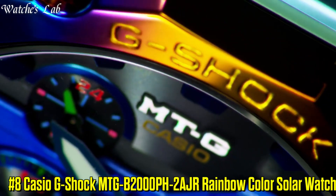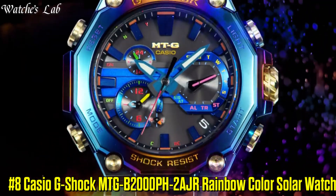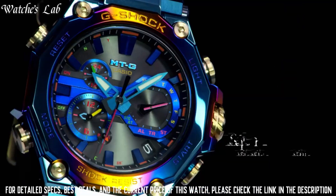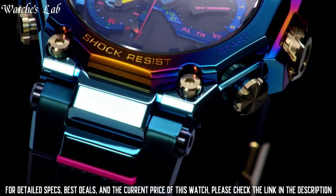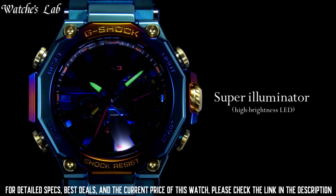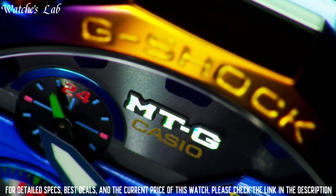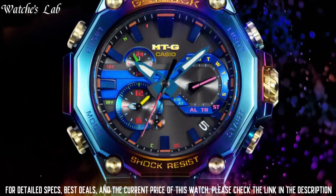Number 8: Casio G-Shock MTG-B2000PH-2AJR Rainbow Color Solar Watch. It is equipped with Japanese Solar Quartz Movement N5636 caliber. Display type: Analog. This timepiece has sapphire anti-reflection coating glass. Features include: Glowing Hands, Glowing Markers, Radio Controlled, Screwdown Crown, Bluetooth, Dual Time, Countdown Timer, Backlight, Perpetual Calendar, Chronograph, Alarm, Date, Day. Polymer Stainless Steel Hard Coating Case of Round Shape. Case dimensions are 51mm in diameter and 50.9mm in thickness.